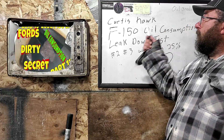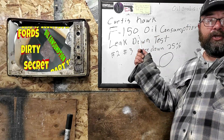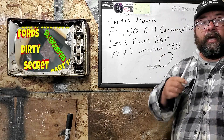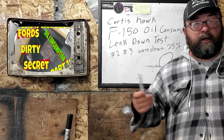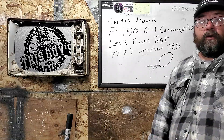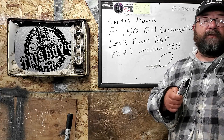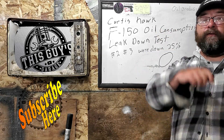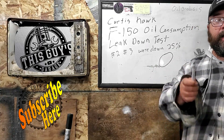I'd like to thank Curtis for sharing this information and allowing me to pass it along. My hat's off to Curtis — you got your new engine, and thanks for letting me share this with everybody else. Hopefully this helps you get a new engine for your truck. Thanks for stopping by This Guy's Garage. If this video helped you out, hit that subscribe button, and we'll see you next time.